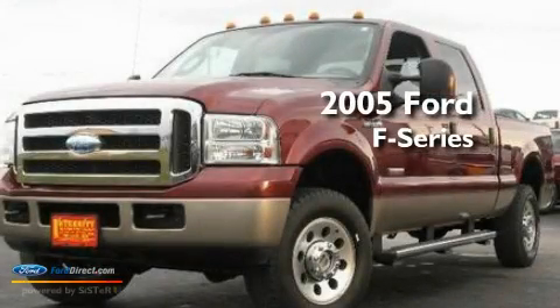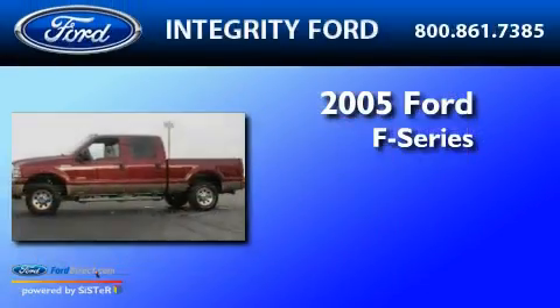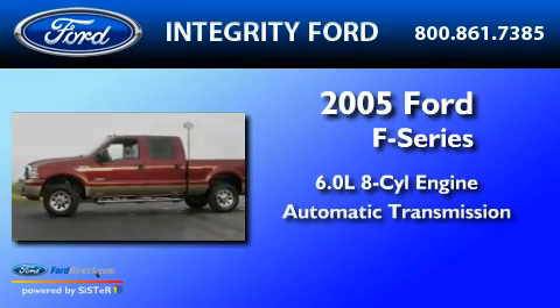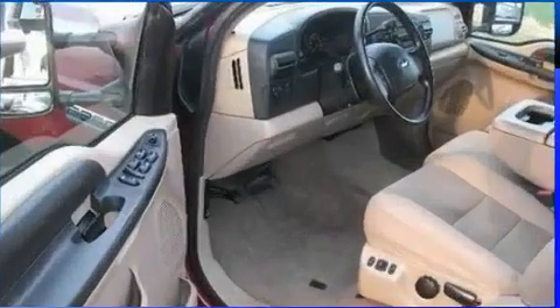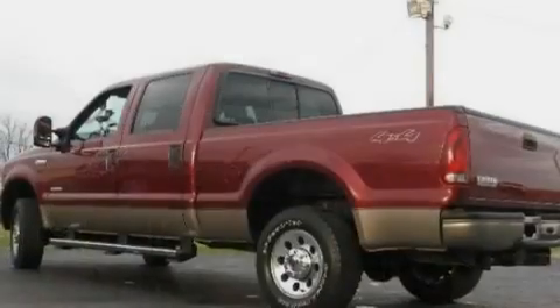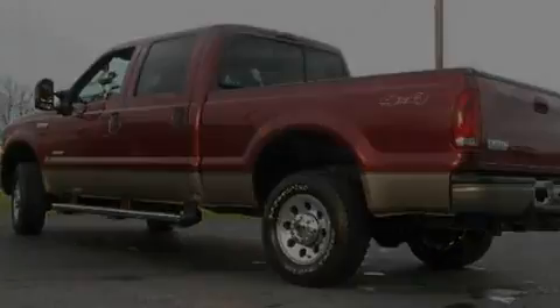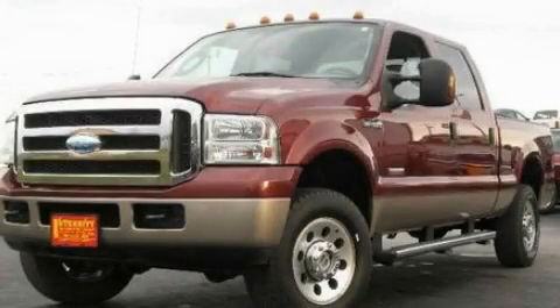This is a 2005 Ford F-250. It has a 6.0 liter 8-cylinder engine and an automatic transmission. Its top features include an auto dimming rearview mirror and many other features. Stop by today and test drive this automobile for yourself.